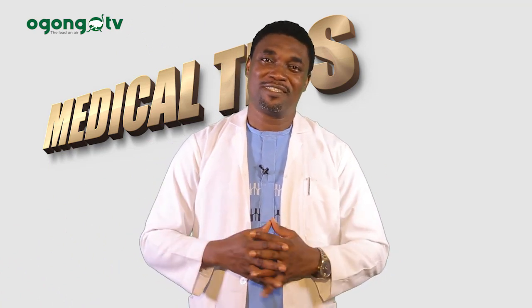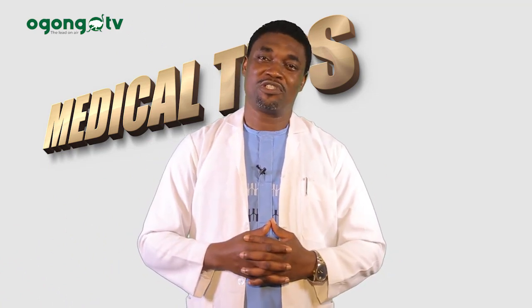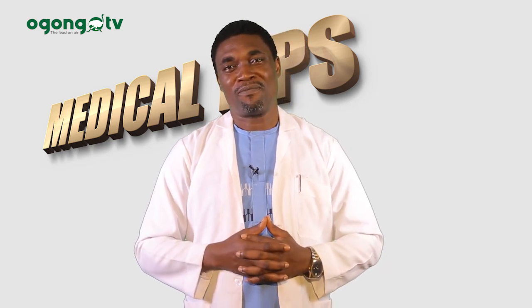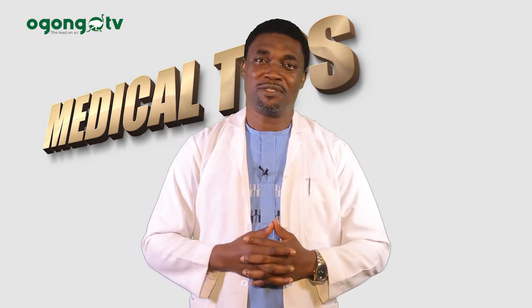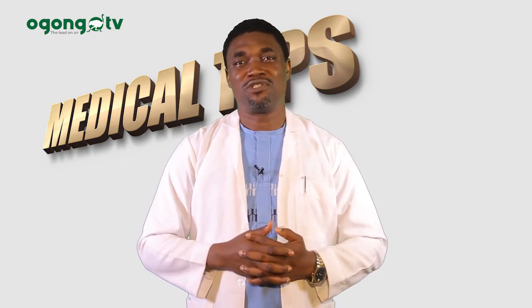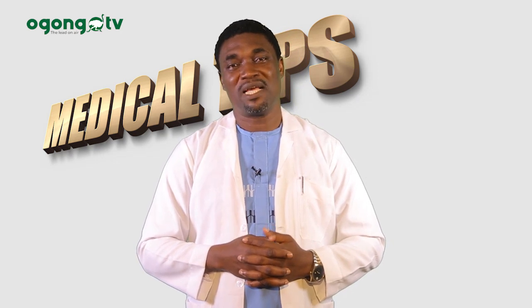Thank you for watching. Thanks for your subscription. Till next time we meet again on this channel, I wish that you stay safe and stay healthy. My name is Dr. Amani Yadioya. I love you.